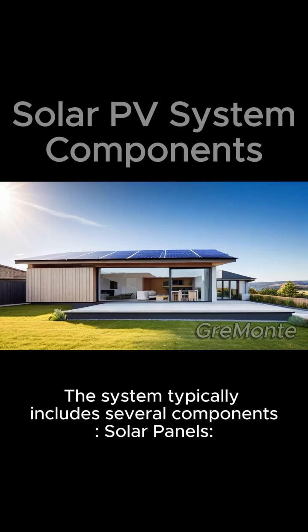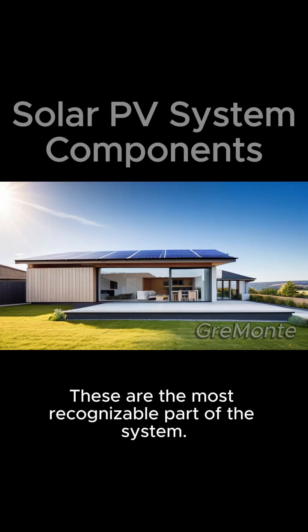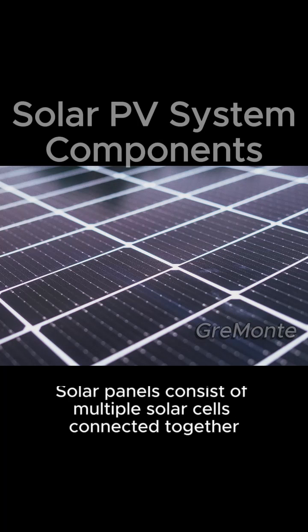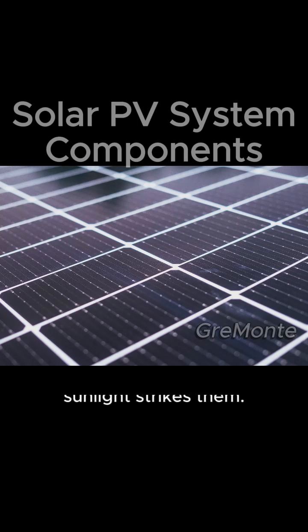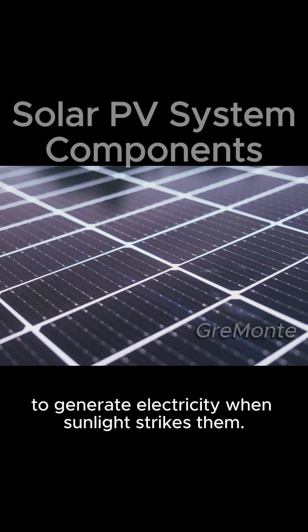The system typically includes several components. Solar panels are the most recognizable part of the system. Solar panels consist of multiple solar cells connected together to generate electricity when sunlight strikes them.